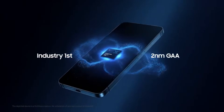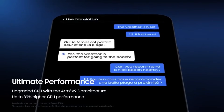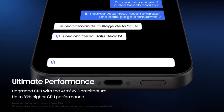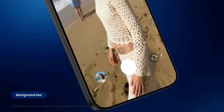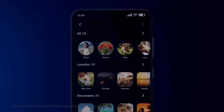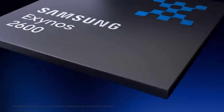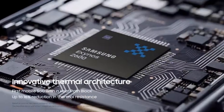This isn't being treated as a small step forward or a routine upgrade. Instead, it's being positioned as a full reset for Exynos — a moment that could finally change how people view Samsung's in-house silicon. Samsung itself is calling this a moment to express the exceptional, and the Exynos 2600 is clearly designed to live up to that promise.